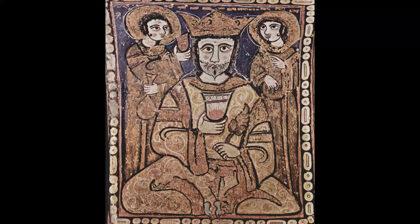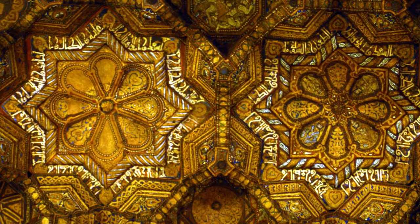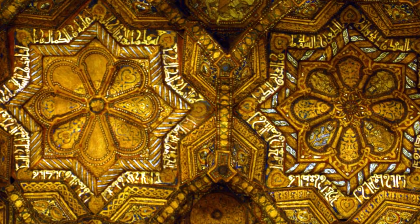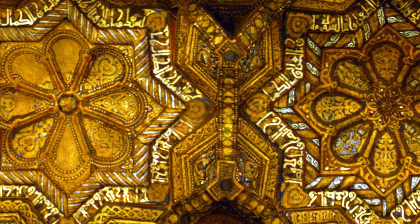The wooden Muqarnas ceiling includes all these wonderful painted vignettes, ranging from scenes of courtly life — such as this grand courtier gracefully holding a cup, flanked by two attendants — to another painting that shows workers laboring to pull water up from a well. The Islamic artists also adorned the Muqarnas ceiling with golden Arabic inscriptions, complementing the Latin and Greek inscriptions elsewhere in the Capella Palatina.